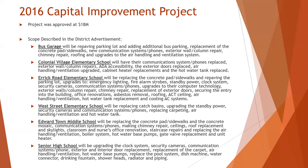At Edward Town Middle School, there was concrete padded sidewalks, communication systems and phones, roof replacement and skylights, classroom work, and nurse's office renovations.